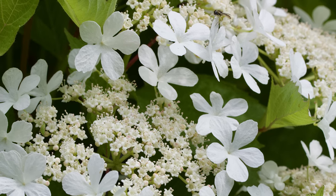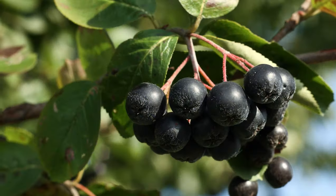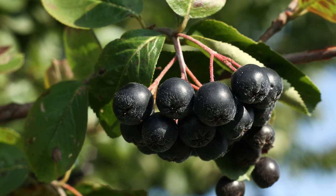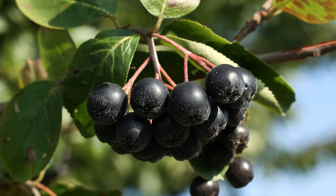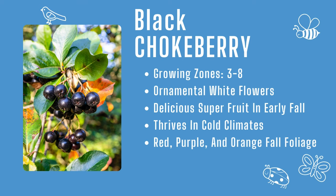These shrubs thrive in dry conditions and drought as well as damp areas or rain gardens, and grow three to six feet tall, so plant them as hedges and front and backyard accents. Black chokeberry: growing zones three through eight, pretty ornamental white flowers, delicious superfruits, and cold hardy.